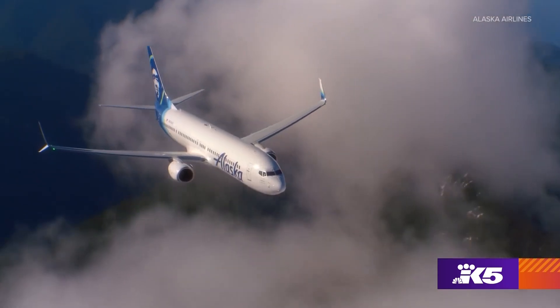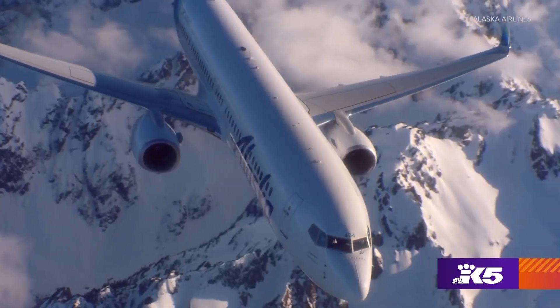Whether it is the beginning of a business trip or the beginning of a vacation that they've saved for a lifetime to take, it's really exciting to keep things fresh for our guests on board.